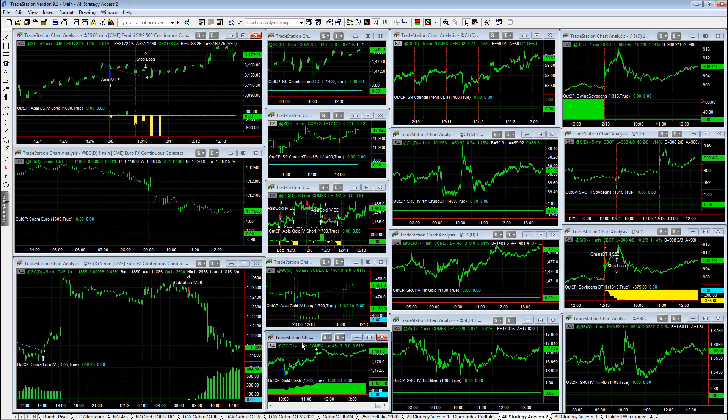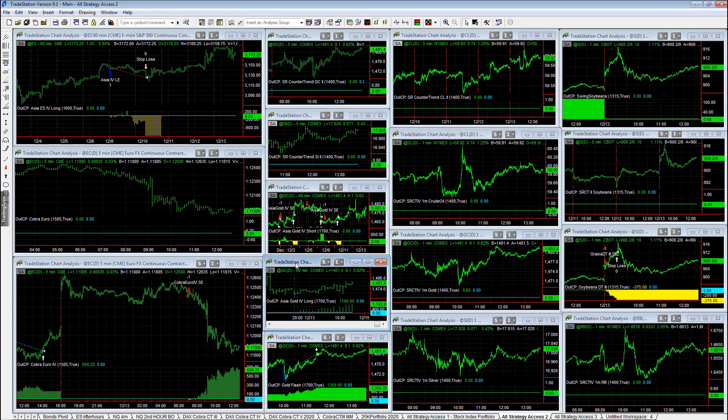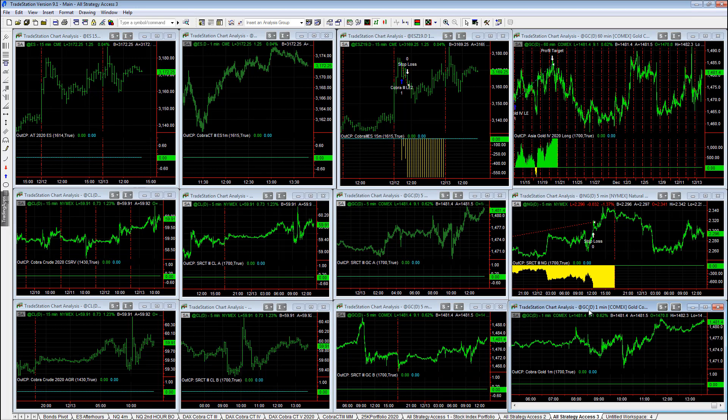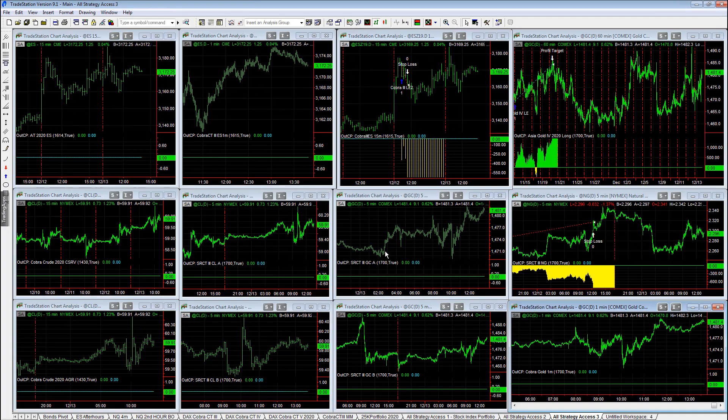Let's take a look at the gold strategies. Gold Flash has been beat up recently this past year, but today — actually yesterday — there were two winners hitting $700 profit targets. Asia Gold Long also long today, nice entry on that, up 1200, and it has a $1,500 profit target, so we'll see if it hits that today. Then there was Cobra Gold yesterday — some nice shorts and longs on gold standing out.